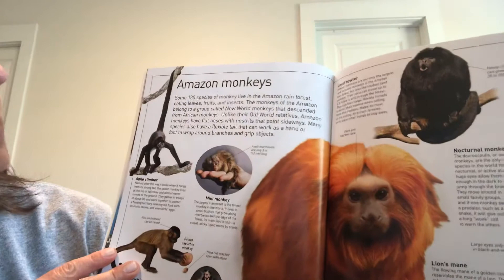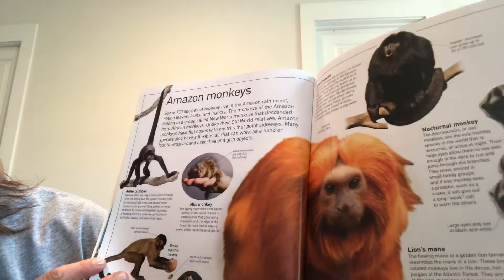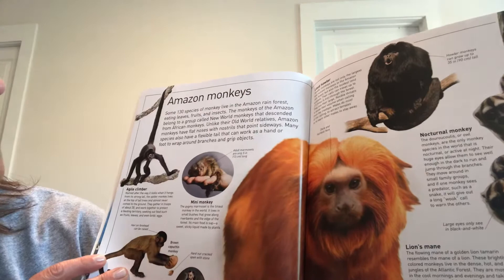Next let's learn about the howler monkey. Some 130 species of monkey live in the Amazon rainforest. They eat leaves, fruits, and insects. The monkeys of the Amazon belong to a group called New World monkeys that descended from African monkeys. Unlike their old world relatives, Amazon monkeys have flat noses with nostrils that point sideways. Many species also have a flexible tail that can work as a hand or foot to wrap around branches and grip objects.